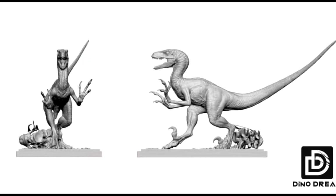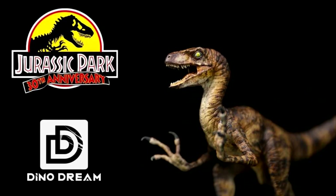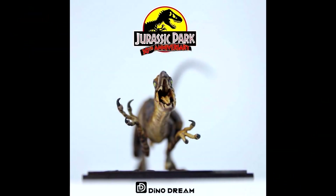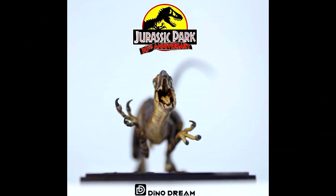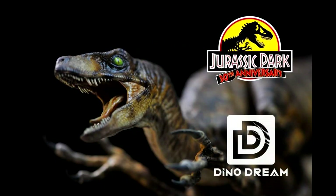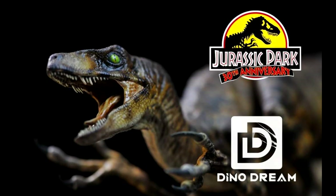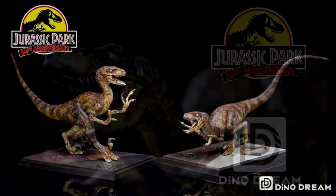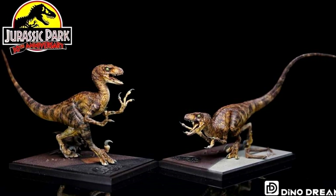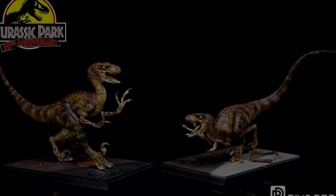We actually have a look at the fully painted samples of the raptors and they look incredible. All these pre-production images have had me pretty hyped, but you can truly get even more hyped when you actually see what the models are going to look like. I feel like Dino Dream probably has the best Jurassic Park Velociraptors I've seen anywhere, and these are going to be the two best JP-style raptors I've seen — even better than their older ones. Beyond hyped for these releases.